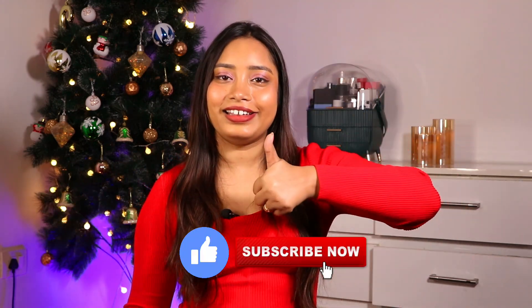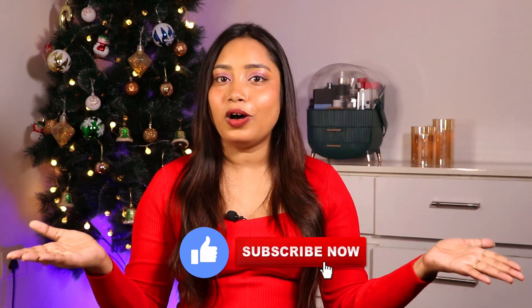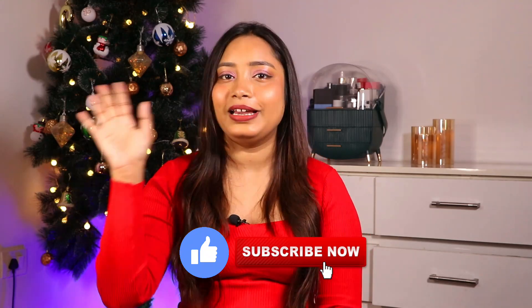All the links will be in the description box so you can shop directly from there. I hope this video was good and informative. If you found something helpful, please like this video, subscribe to the channel, and I'll see you very soon in the next video. Take care!